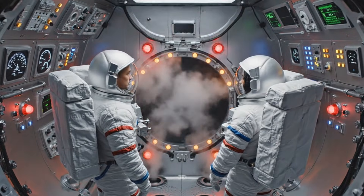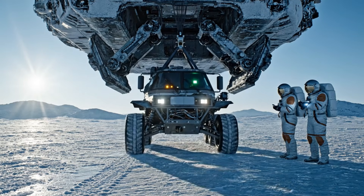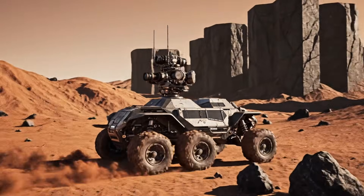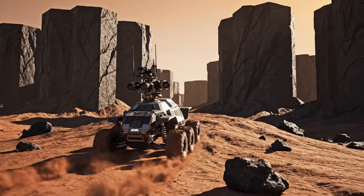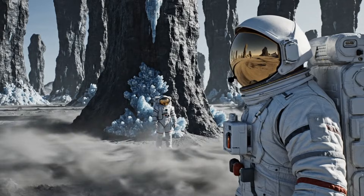Seal confirmed. Data offload beginning. Rover system active, battery level full. Root initialized. Structure ahead, possibly volcanic in origin. Wind resonance patterns logged.